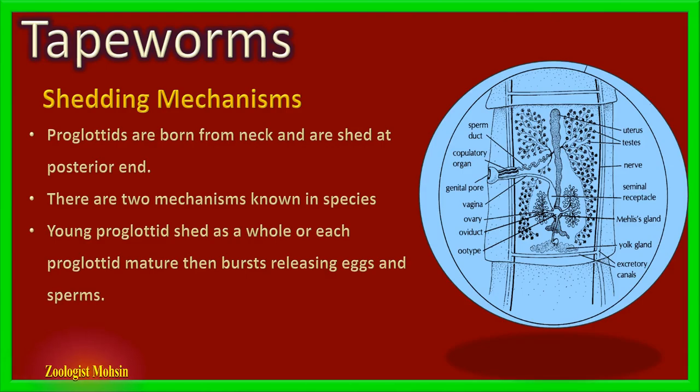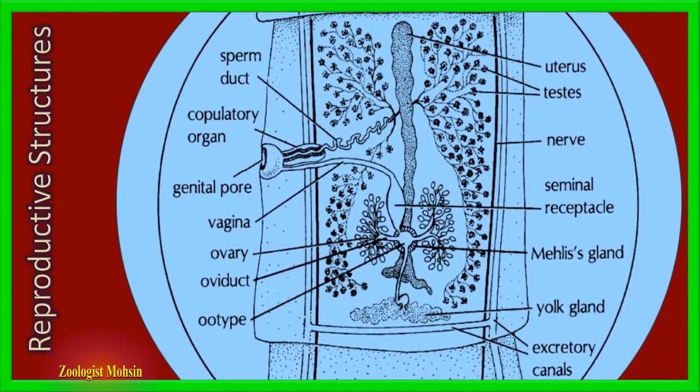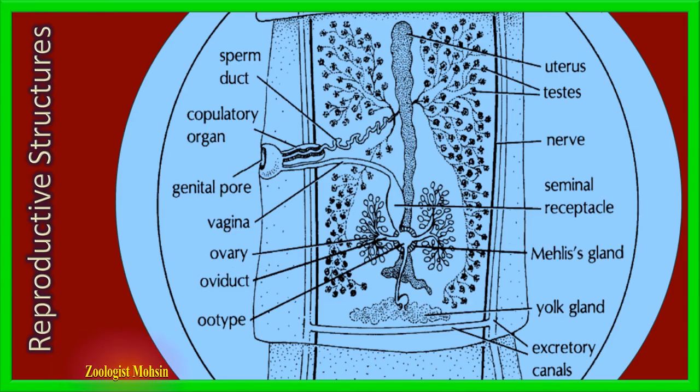Before understanding the life cycle, let's look at the reproductive structures in each proglotid. Please focus on the diagram. Each proglotid may have several ovaries and up to one thousand testes. In the diagram we can observe leaf-like testes connected with each other through tubules, which ultimately release sperm into the sperm duct and excrete them through the genital pore.